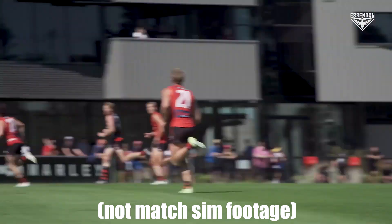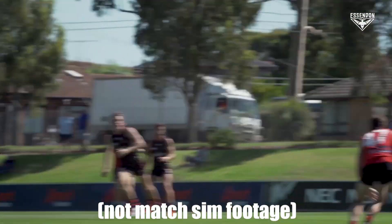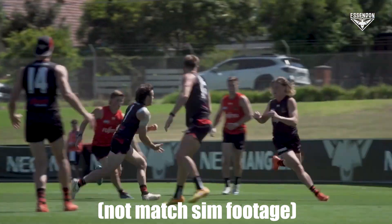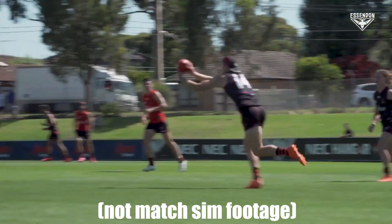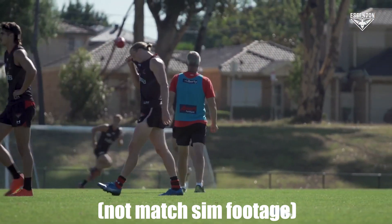An interesting addition to the forward line was Jai Caldwell, who played primarily up the ground. It should be mentioned though, he had a bright yellow cap on, which means he is most likely carrying a slight injury, and players seemed to go easy on him when he had the ball — which explains the move to the forward line. I don't think that's a legitimate thing.